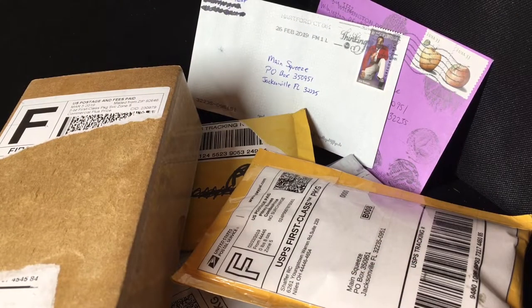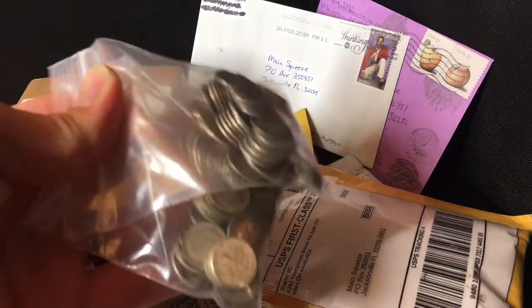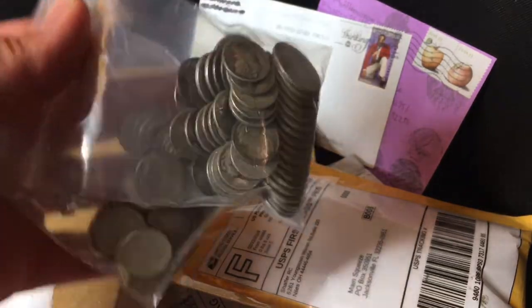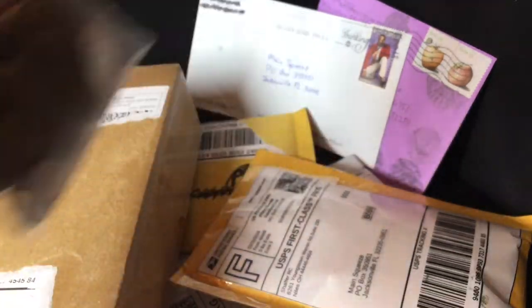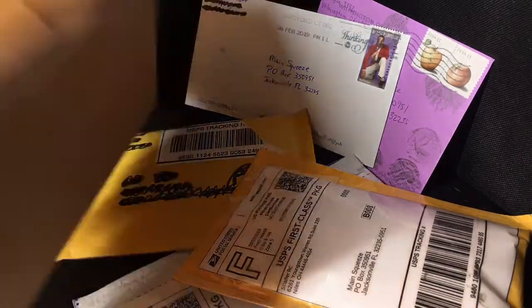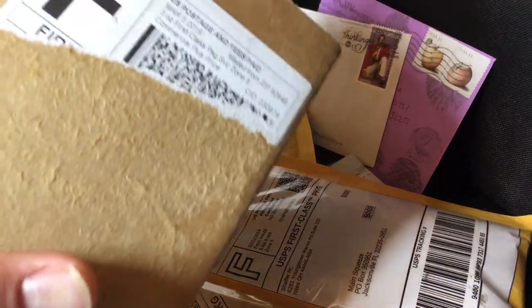Hey everybody, I got back from San Francisco last night and I had quite a bit of mail waiting for me. Some of this stuff is giveaway wins, some is random things I ordered from eBay, and some of the stuff is things I purchased from a local coin shop in the Bay Area. So I figured I'd open it up for you guys — let's see what we got. This one is from Liberty Coin.